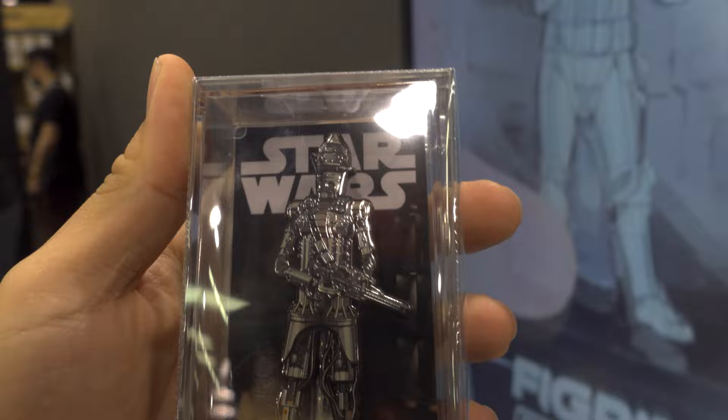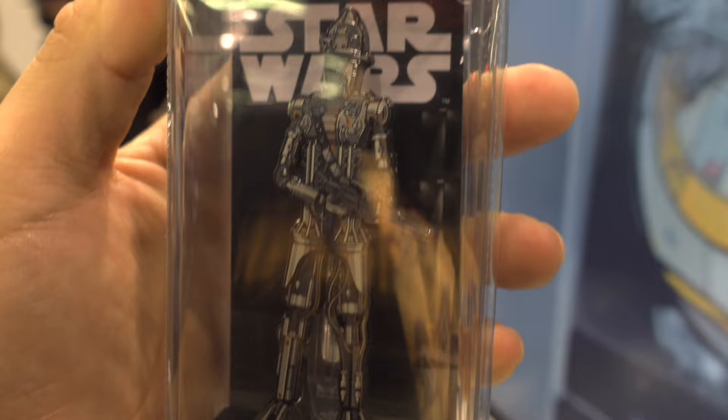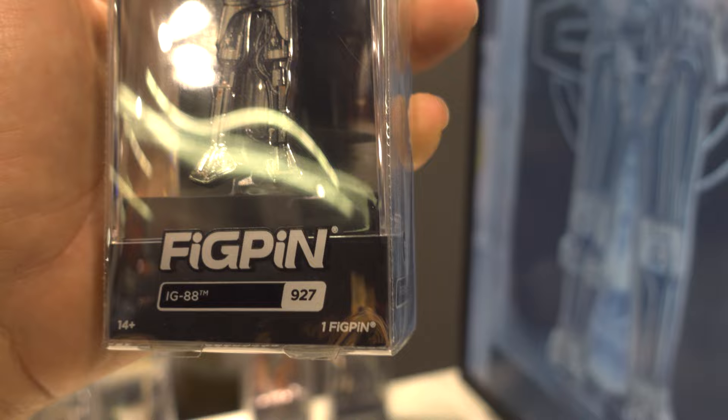We got a variant of IG-88. I thought it was IG-11, but this is IG-88. So this is the Bounty Hunter one. If you wanted to collect the Bounty Hunter pins, they're starting to bring them out. This is number 927.